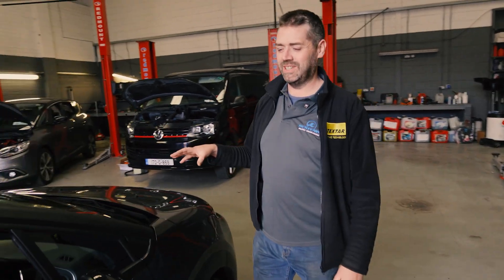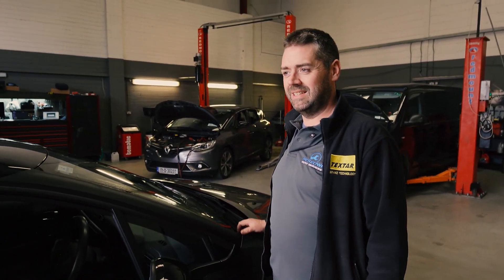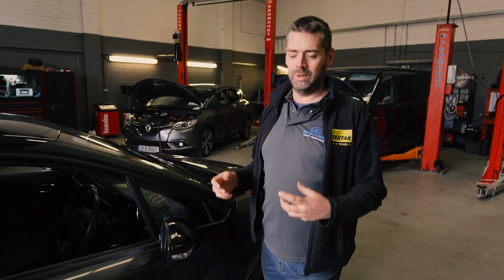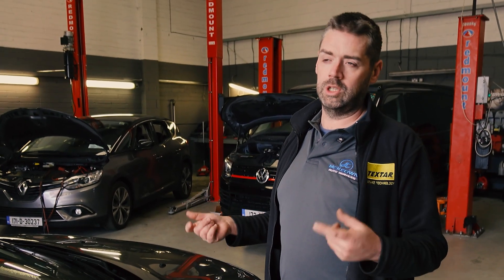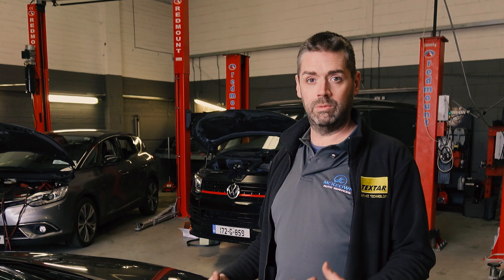We have a Citroën C3 in today. The customer complaint is juddering and hesitation on the motorway. There's no warning light or message in the dash, so we're going to take it for a spin and see if we can recreate the problem.